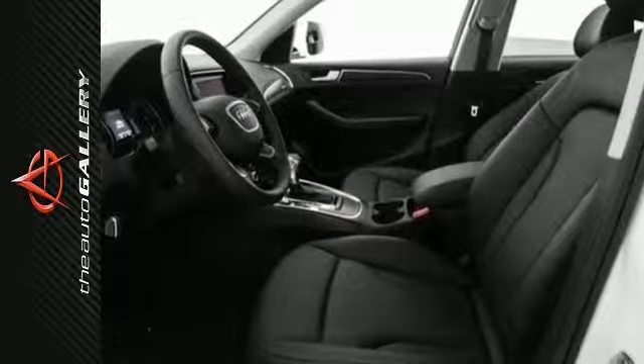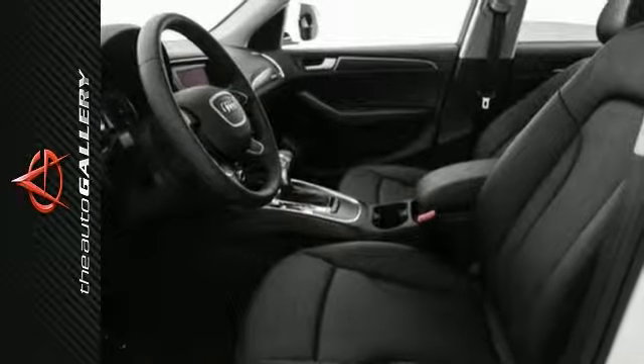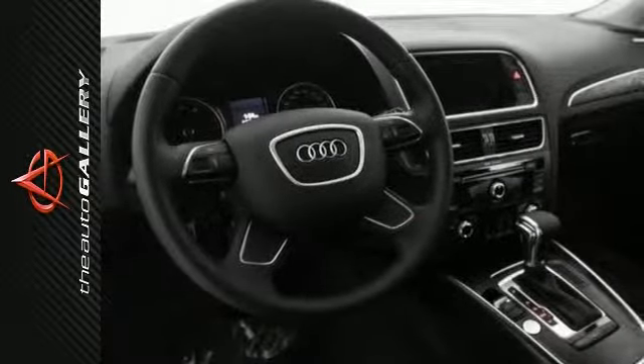A few of the Q5 Premium Plus's valuable features include a panoramic sunroof, heated leather front seats, and an ambient LED interior lighting system.